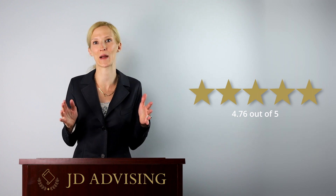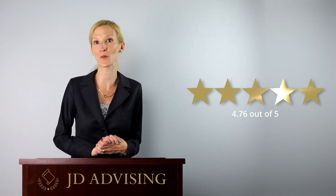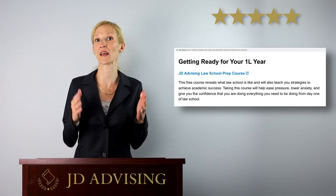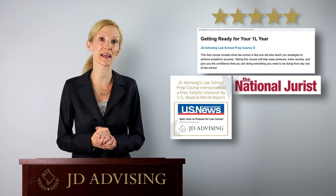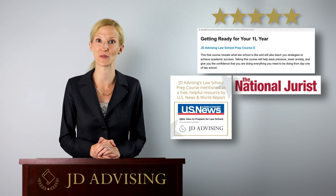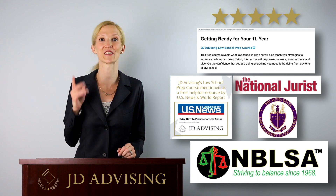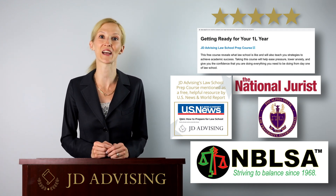As of this taping, we have literally thousands of students enrolled in this free law school prep course. We're also very grateful that students rated this course an average of 4.76 out of 5. This course is posted as a free resource on the Law School Admission Council, or LSAC's website, and was just mentioned last month by US News and World Report and the National Jurist as being a helpful law school resource. It has also been promoted by the National Black Law Students Association, Phi Alpha Delta, and various law schools and undergraduate institutions across the country.